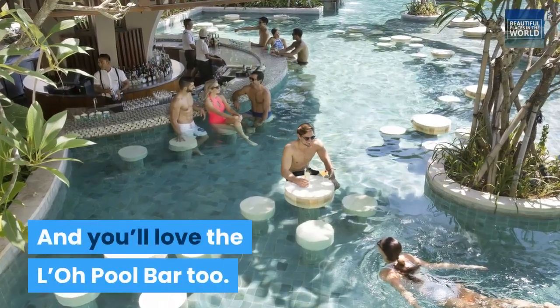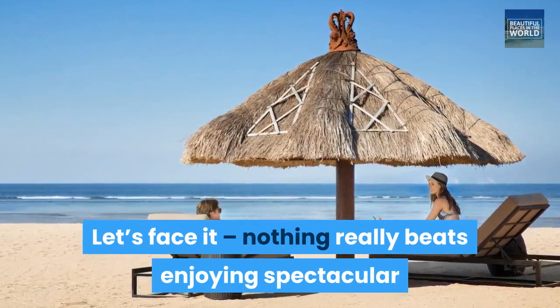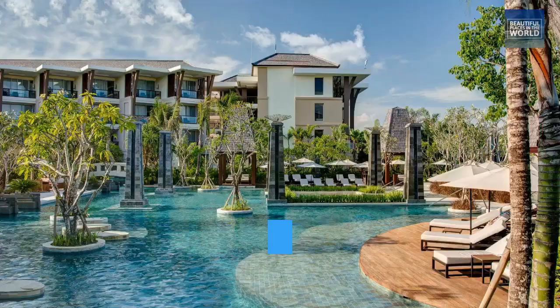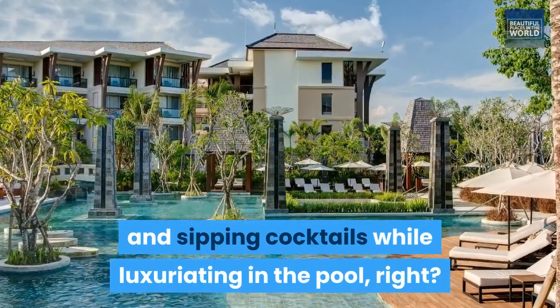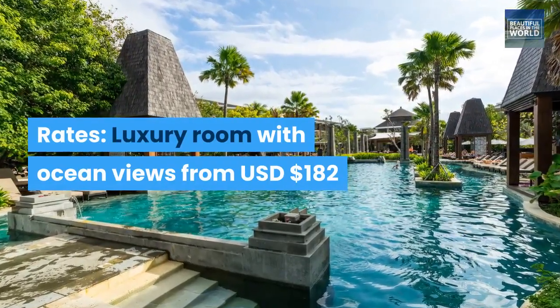And you'll love the low pool bar too. Let's face it, nothing really beats enjoying spectacular evening sunsets amidst pristine beachfront landscapes and sipping cocktails while luxuriating in the pool, right? Rates: Luxury room with ocean views from USD $182.